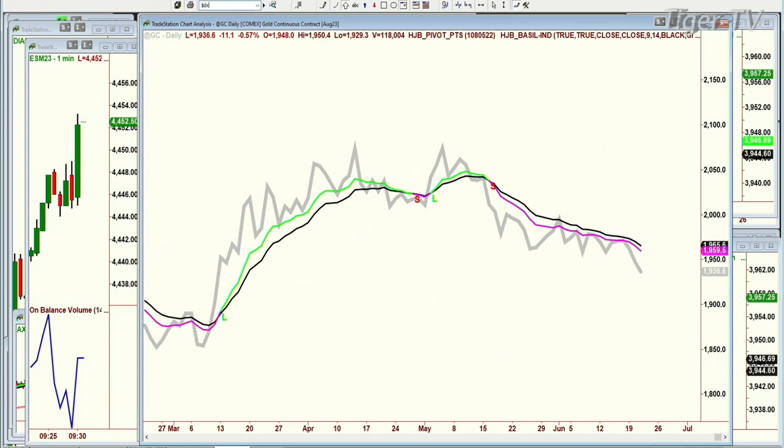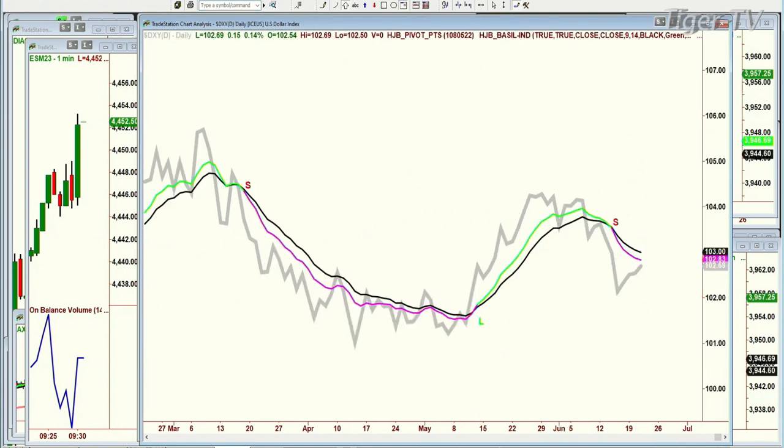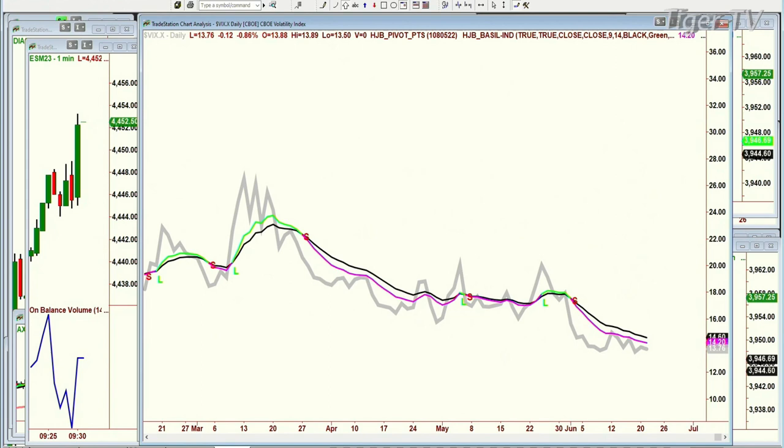Look at the dollar, DXY. The dollar is pink. Look how sharply the price has moved, and yet that stubborn pink nine-period moving average just won't get out of it. It just cannot turn green yet. Look at the volatility index, VIX. It's stuck here. It hasn't been able — even today, it's down 12 ticks.